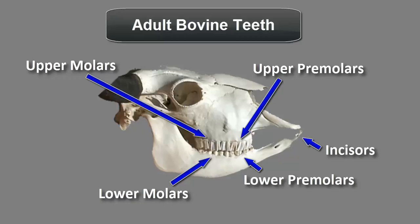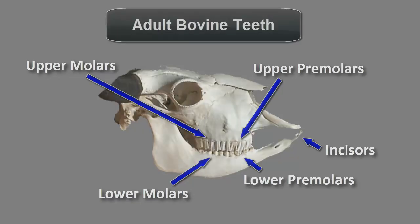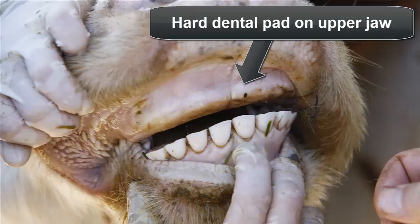Incisors are located only on the bottom jaw in cattle. However, the premolars and molars, which are known as cheek teeth, appear on both the top and bottom jaws in cattle. Instead of incisors on the top jaw, cattle have a hard dental pad.